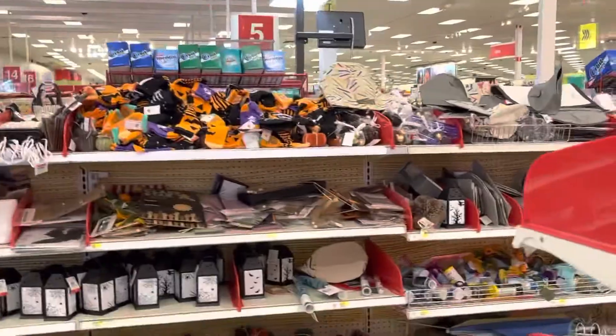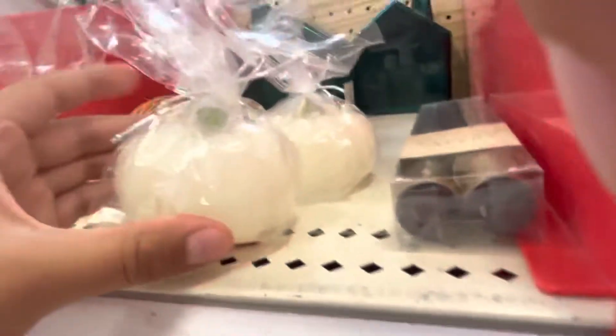We have this like sock and a pumpkin. We have like crafts and stuff, some bags, plants. I think this is a candle — it's pretty cool.